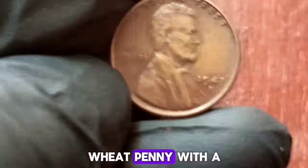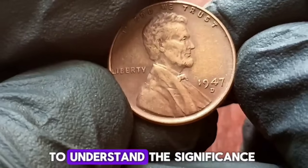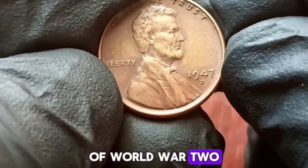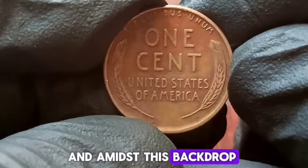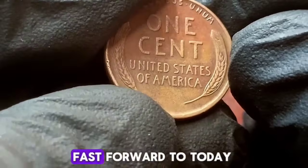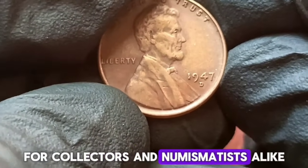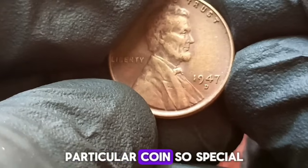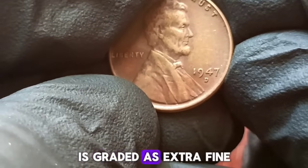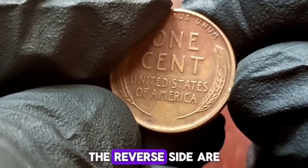Next up, a 1947 wheat penny with a D mint mark in extra fine condition. Before we delve into its market value, let's journey back in time to understand the significance of this iconic coin. In 1947, the world was still recovering from the aftermath of World War II — a year of rebuilding and transformation. The US Mint was busy producing millions of pennies, including those bearing the Wheat Ears design. Fast forward to today, and these 1947 Wheat Pennies with a D mint mark have become prized possessions for collectors and numismatists alike.